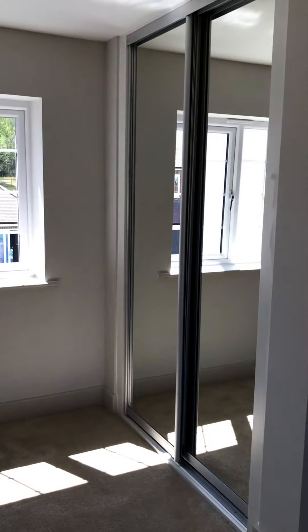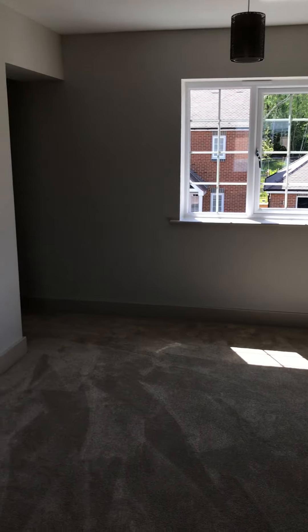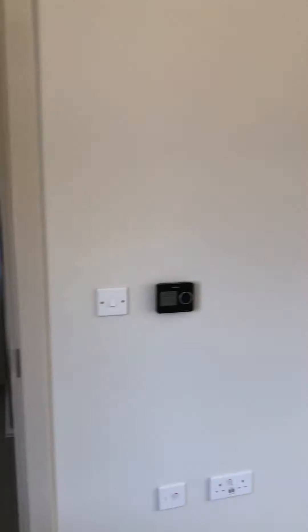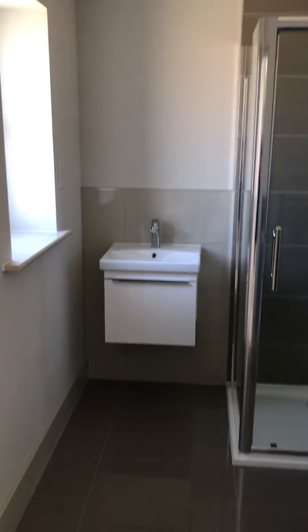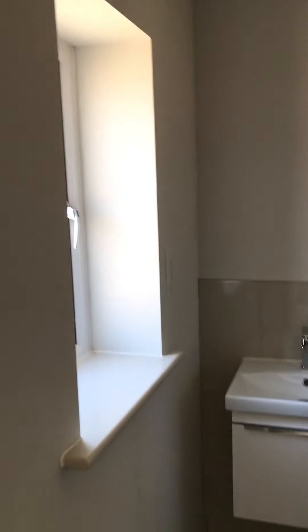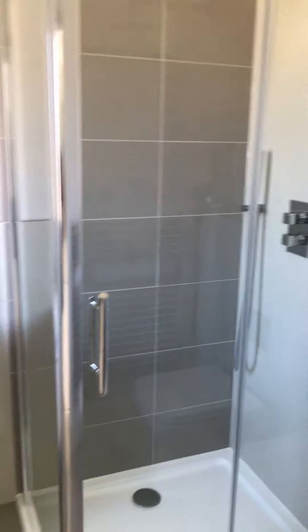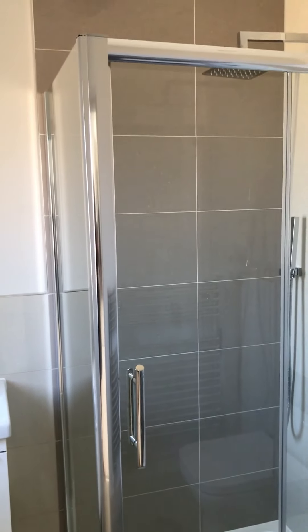There's an alcove here for a dressing table or TV stand, and wardrobes up this end as well. This is a really good sized room with double aspect windows. Now into the en suite of the master bedroom — again electric underfloor heating, vanity cupboard, and a nice spacious double shower.